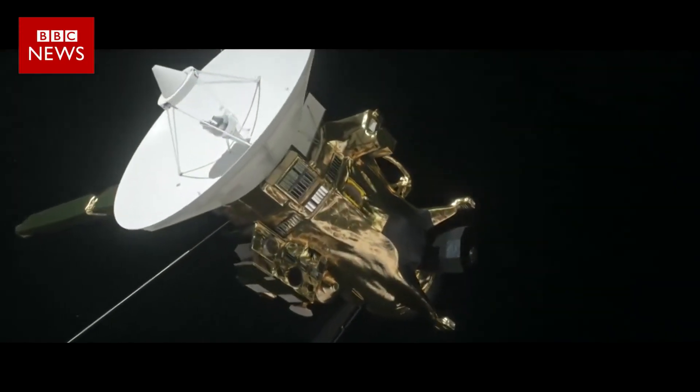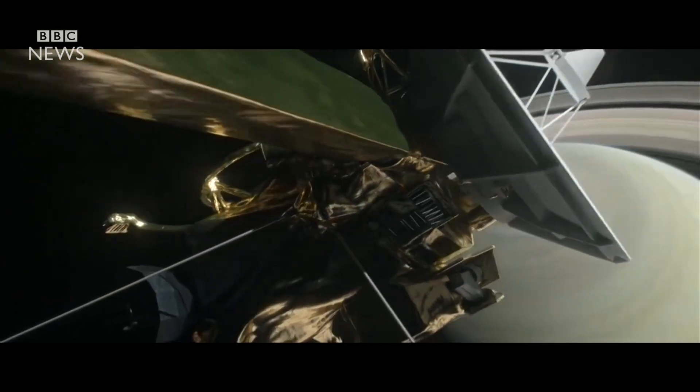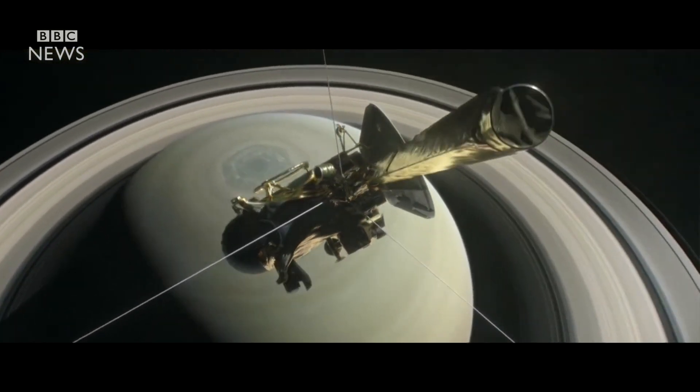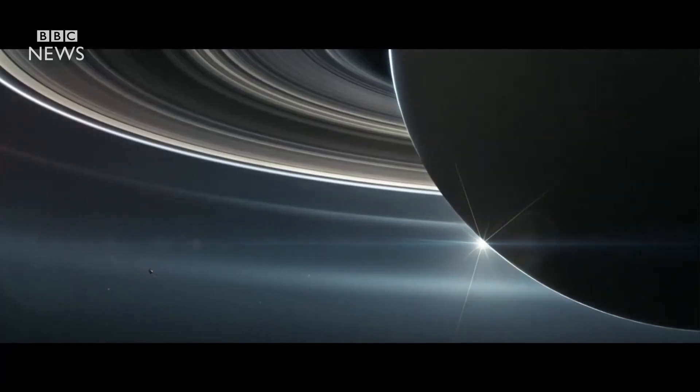For over a decade, Cassini has shared the wonders of Saturn and its family of icy moons. This is a NASA video promoting a mission that keeps making astonishing discoveries about Saturn.